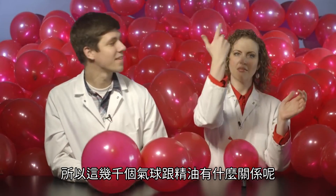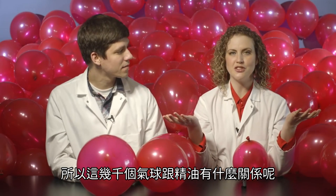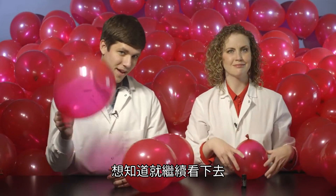Welcome to doTERRA in the lab. So what do a thousand balloons have to do with essential oils? Stick around to find out.